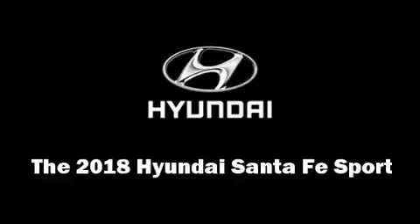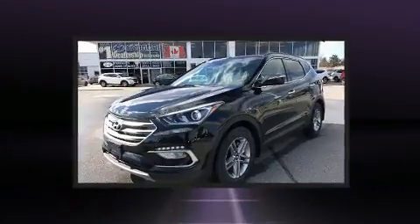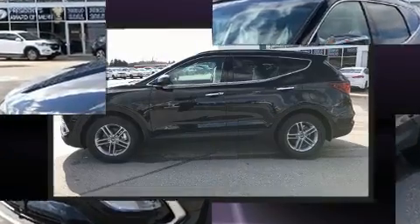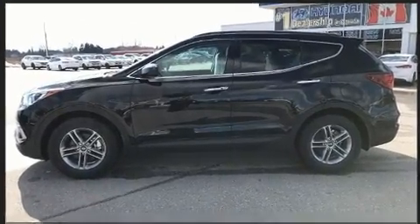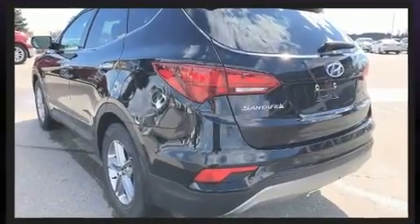You can expect a lot from the 2018 Hyundai Santa Fe Sport. Under the hood you'll find a four-cylinder engine with more than 170 horsepower. For added security, dynamic stability control supplements the drivetrain, and all-wheel drive provides safe passage regardless of road or weather conditions.